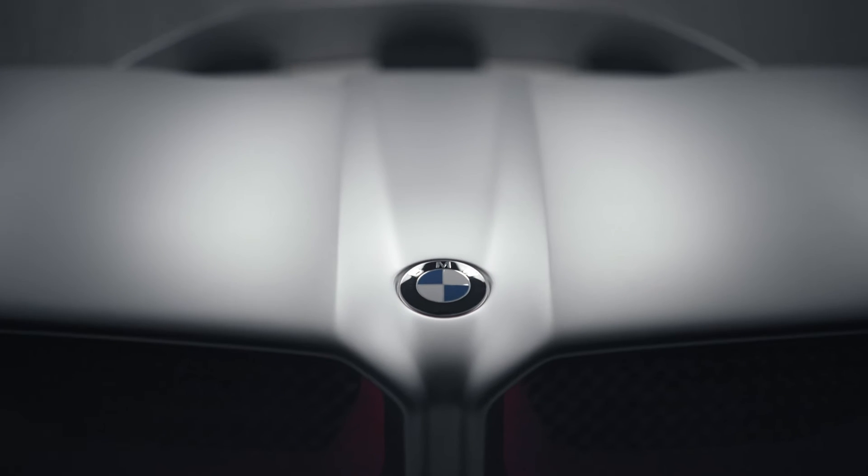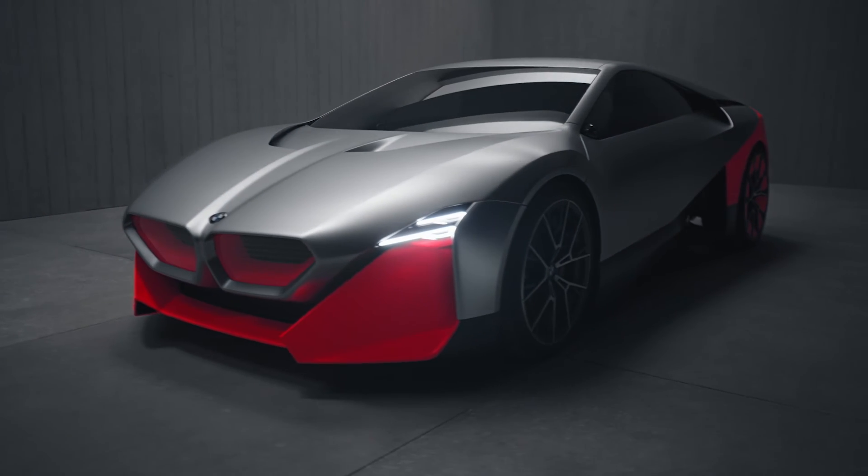The team did a fantastic job building and creating this vision vehicle. I think it encapsulates the future and somehow the roots of the BMW brand. It really transports how modern technology will allow us to continue to offer a very involving driving experience. Thank you very much.